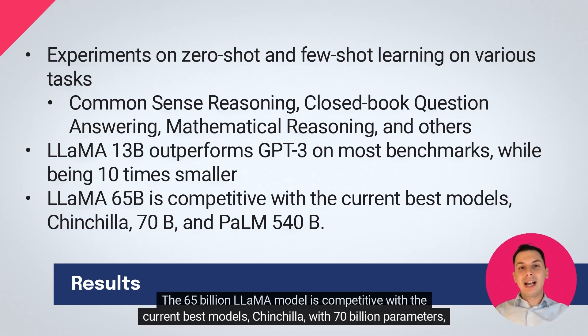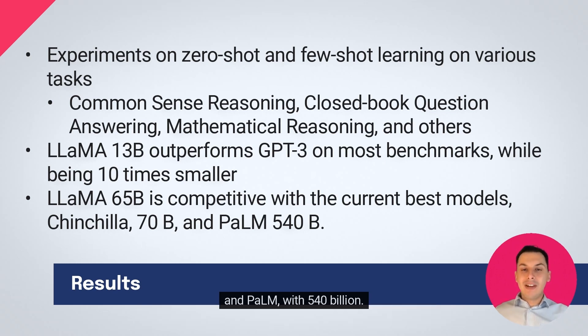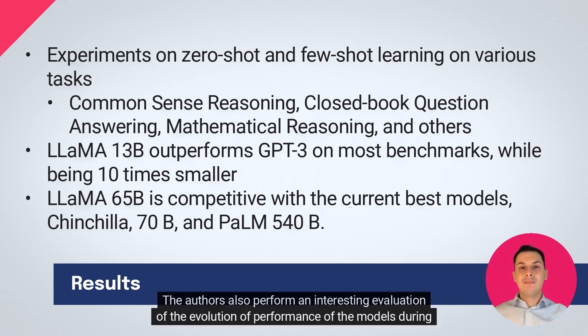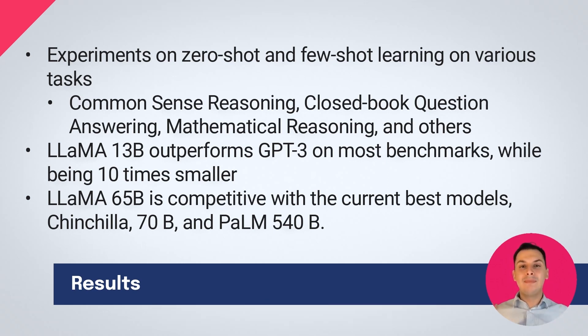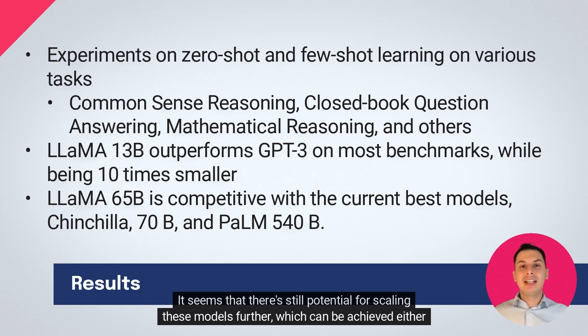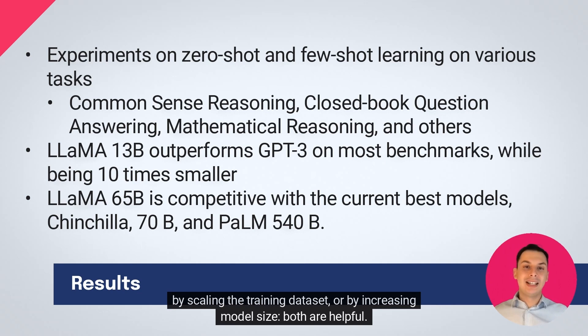The 65 billion LLAMA model is competitive with the current best models, Chinchilla with 70 billion parameters, and PaLM with 540 billion. Additional gains can be achieved through instruction tuning. The authors also perform an interesting evaluation of the evolution of performance of the models during training. On most benchmarks, the performance improves steadily and correlates with the training perplexity of the model. It seems that there's still potential for scaling these models further, which can be achieved either by scaling the training dataset or by increasing model size. Both are helpful.